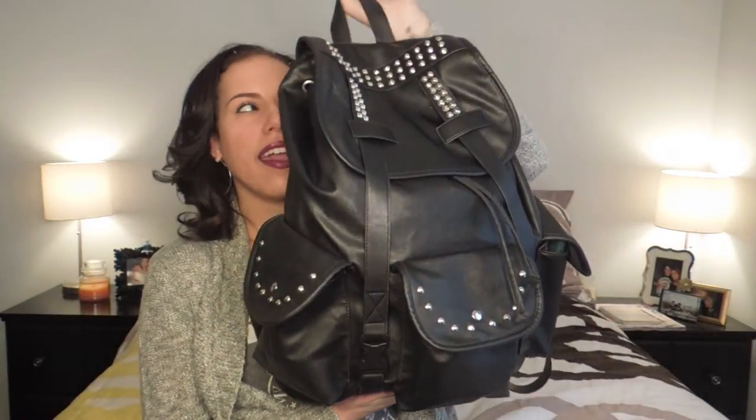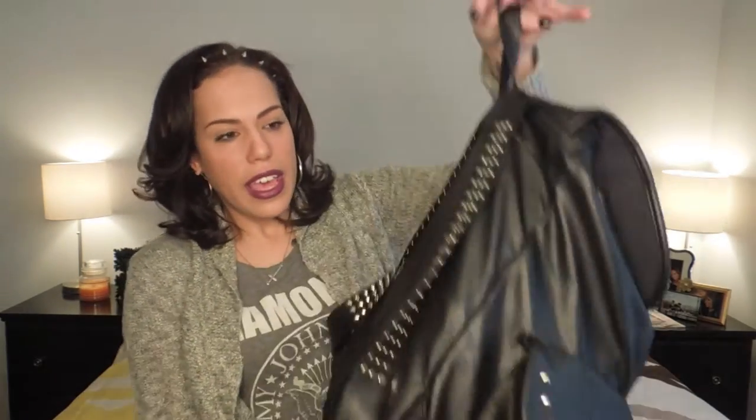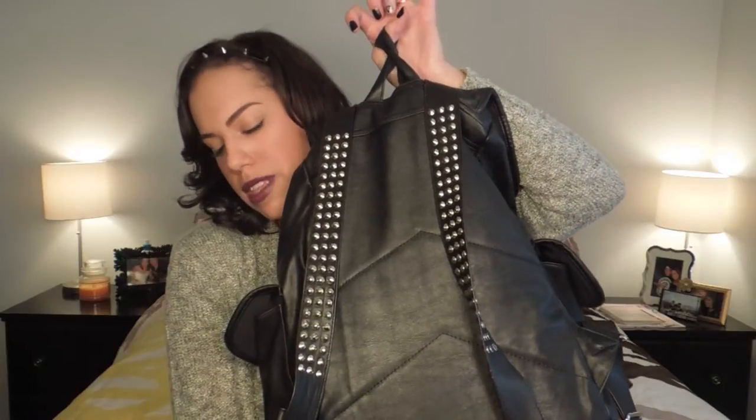So this is my backpack. I believe I bought it off eBay — part of me wants to say Amazon but I'm pretty sure it was eBay. I got it back in the fall so I've had it for months. It's not real leather, just black pleather with silver cone-kind-of studs on it, three pockets in the front, and studs also on the straps in the back.